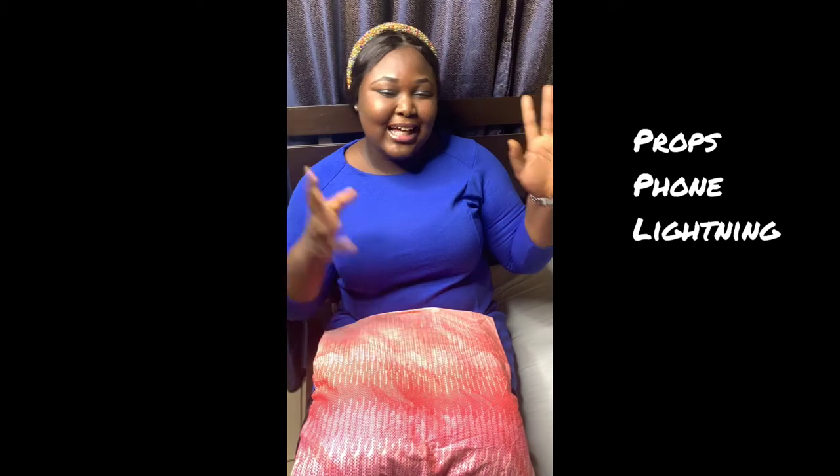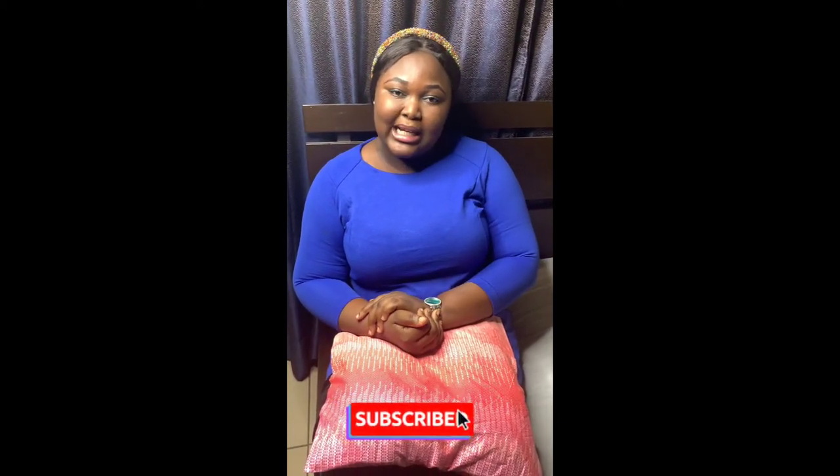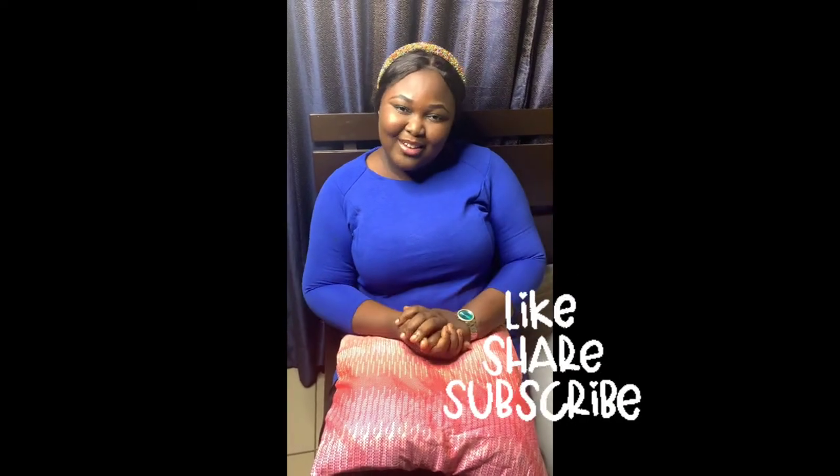To run through it again: props, phone, and good lighting — and you are good to go. You don't need to pay anybody a single penny to take your product pictures. Please subscribe to my YouTube channel, click the like button, and share. Thank you!